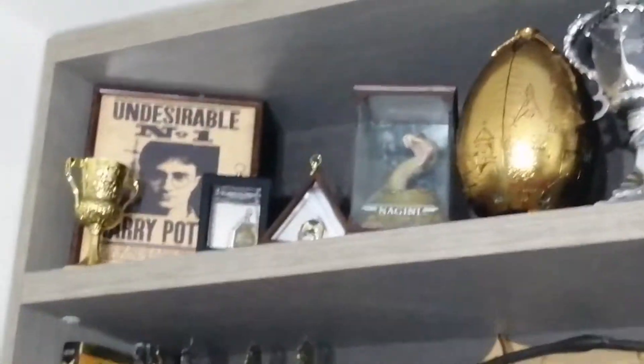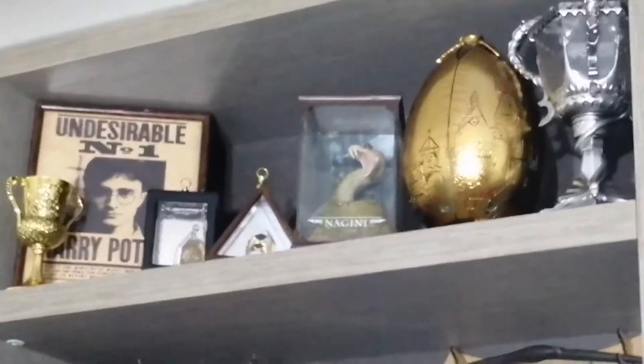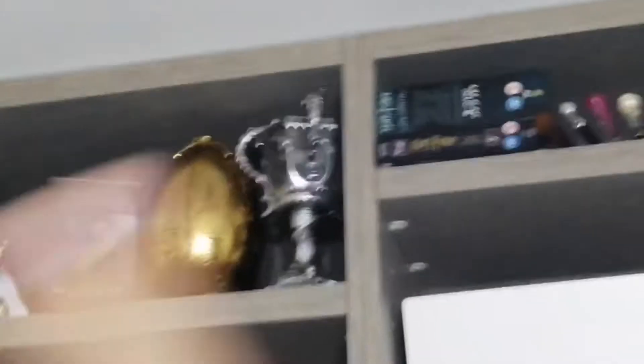Then up there is my Horcruxes section. So I've got one Horcrux right there. Then we've got the Cup, Harry, the Slytherin Locket, Marvolo Gaunt's Ring, Nagini, and I'm only missing Tom Riddle's Diary to complete the Horcrux collection. Then we've got the Golden Egg from the Triwizard Tournament and the Triwizard Cup, so it's a bit of a Triwizard section right there.